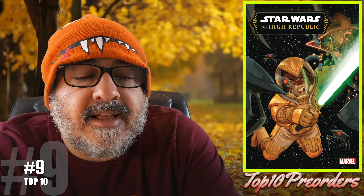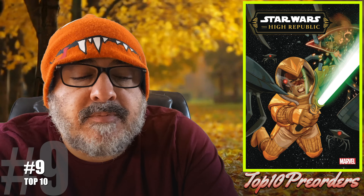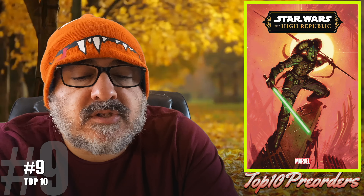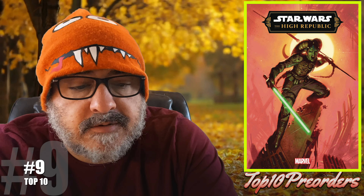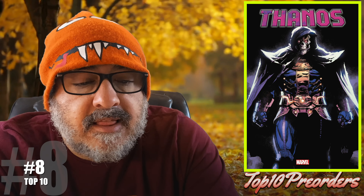Number 9 is Star Wars: The High Republic number 4, Phase 3, Into the Nile Occlusion Zone. The High Republic returned, but not as it used to be — could be something in this book. Here is the 1-in-25 variant.